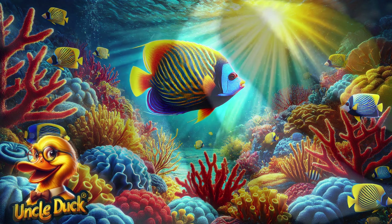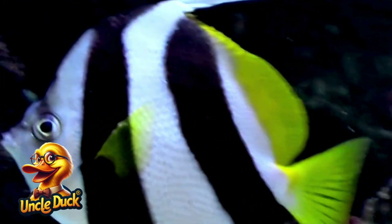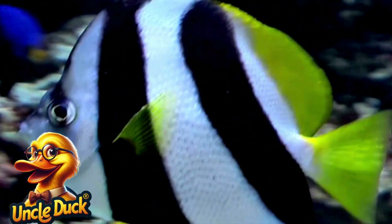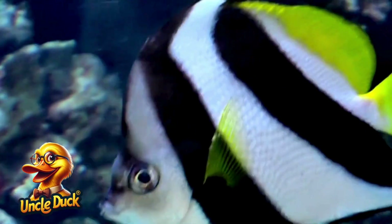The graceful angelfish swims past bright coral. With its flowing fins and vibrant colors, the angelfish is one of the most beautiful fish in the sea. It lives in coral reefs and feeds on tiny creatures like zooplankton.